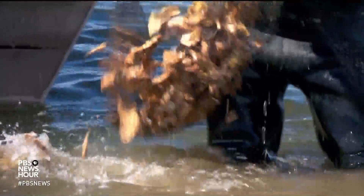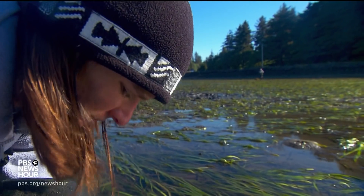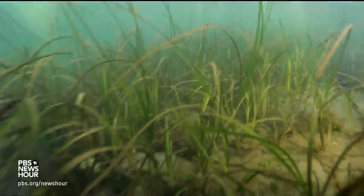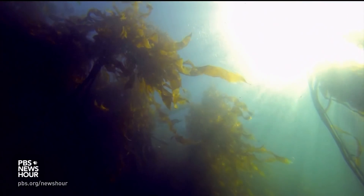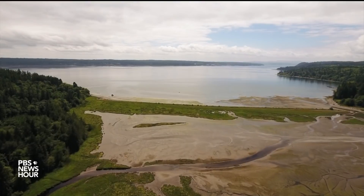Marine plants aren't likely to provide relief for carbon emissions on a broad scale. But for shellfish growers and researchers in the Pacific Northwest, the greener grass on the other side of ocean acidification is beginning to look more like tide-swept eelgrass and towering forests of kelp. For PBS NewsHour, I'm Jess Burns on Washington's Hood Canal.